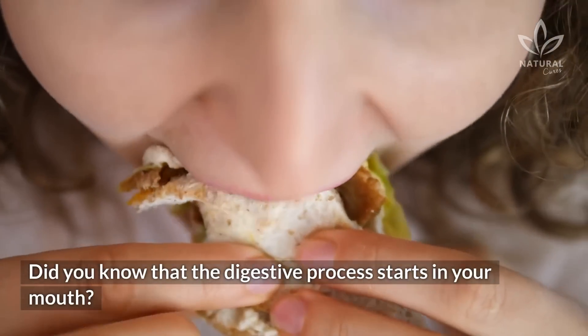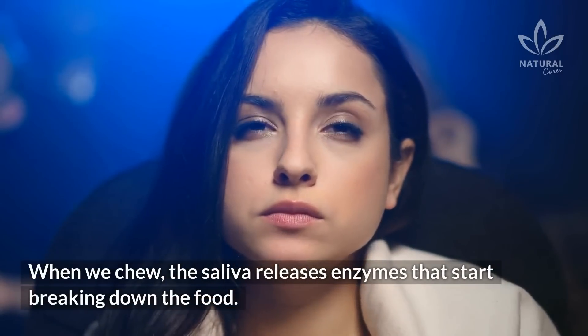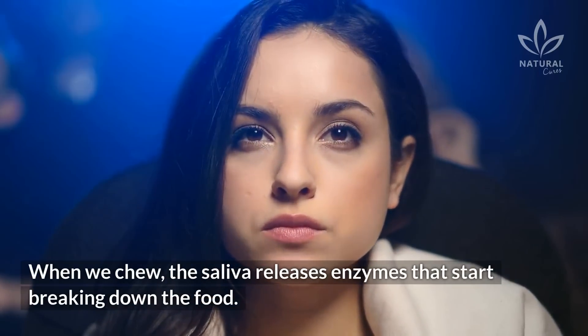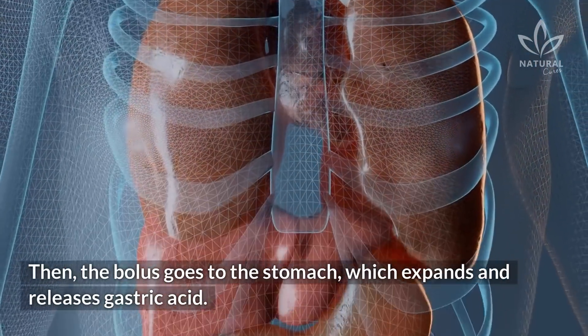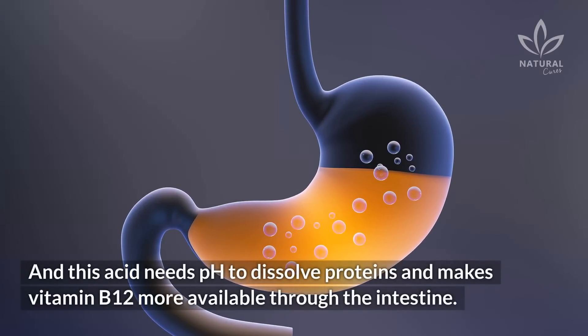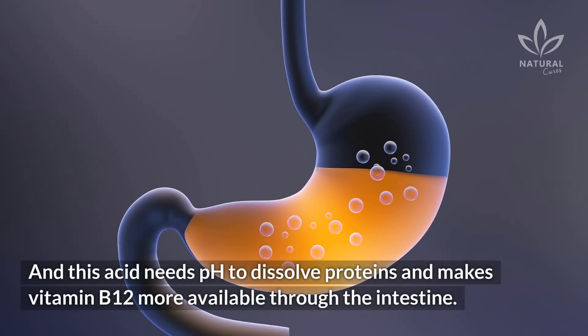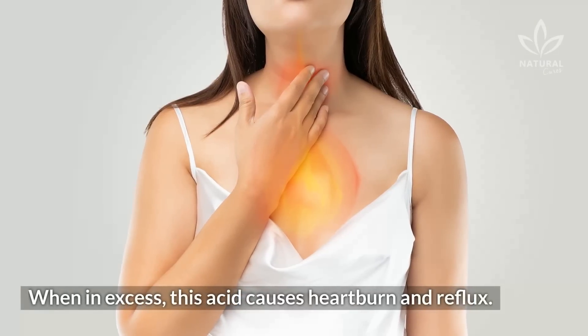Did you know that the digestive process starts in your mouth? When we chew, the saliva releases enzymes that start breaking down the food. Then the bolus goes to the stomach, which expands and releases gastric acid. This acid needs pH to dissolve proteins and makes vitamin B12 more available through the intestine. When in excess, this acid causes heartburn and reflux.